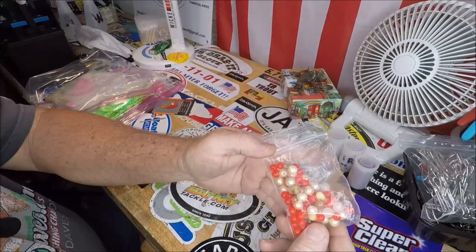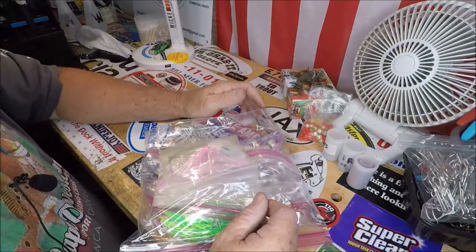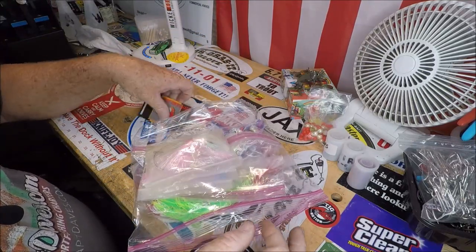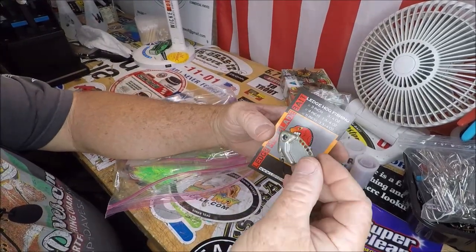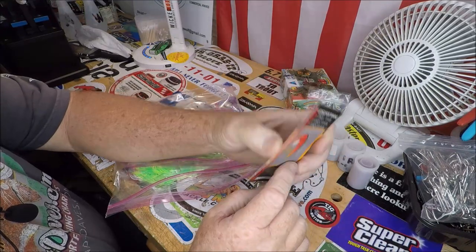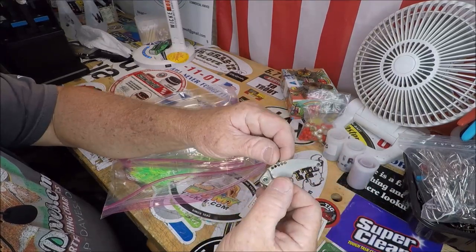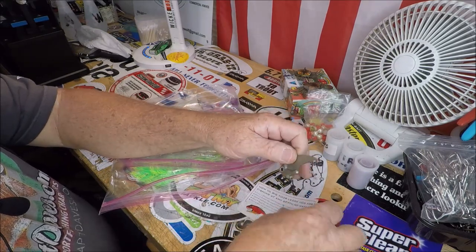I've got just a big bag of beads if you have any use for beads. Then here's the thing you're going to want if you're getting into the trolling scene. Here's the Ledge Hog lure — this is three-quarter ounce, the Ledge Hog blade bait from ledgehog.com. It dives and vibrates according to which eye you put it in, so it's a vibrating lure.